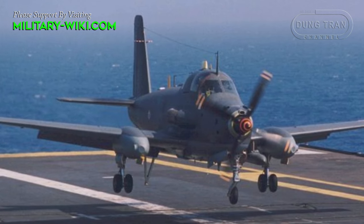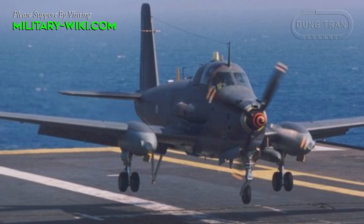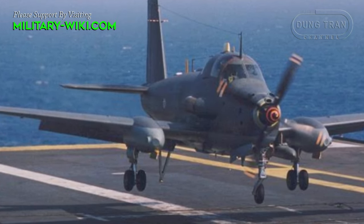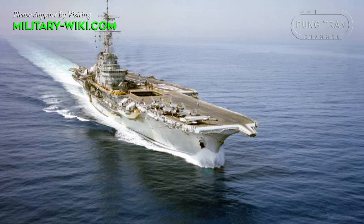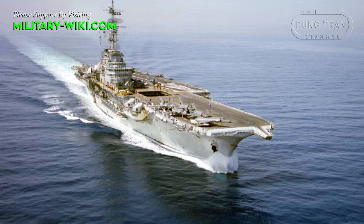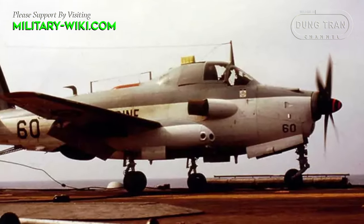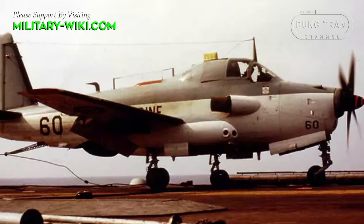The Alizé was a low-wing monoplane of conventional configuration, powered by a Rolls-Royce Dart turboprop engine. It had a CSF radar system with a retractable antenna dome in its belly. The cockpit accommodated a crew of three, including pilot, radar operator, and sensor operator.